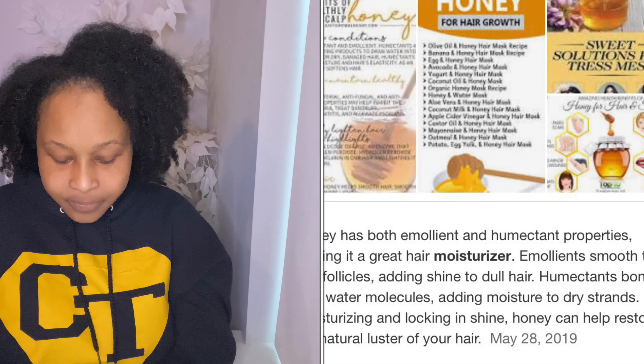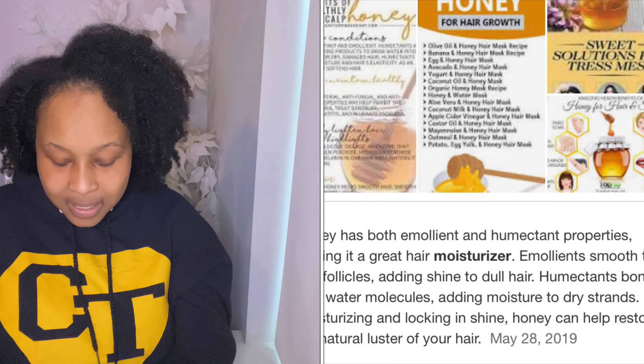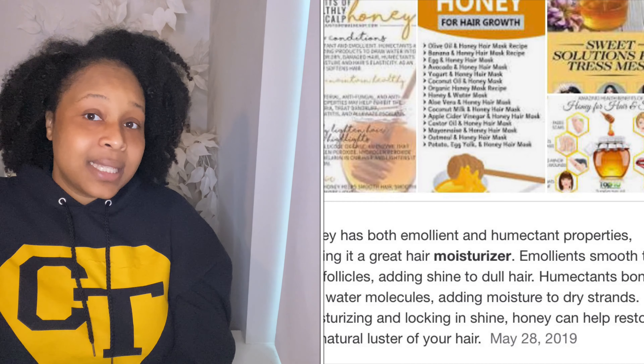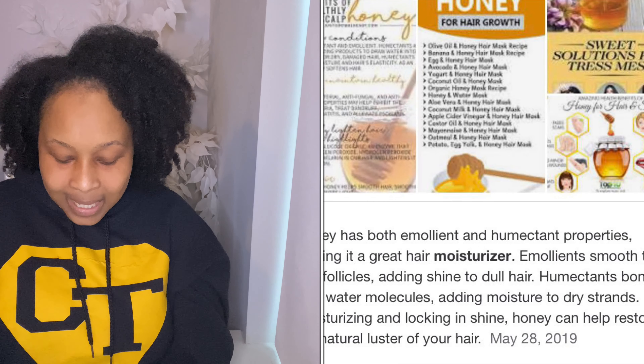I also add honey to the deep conditioner mixture. The properties of honey are that it's a great humectant — it keeps your hair moisturized, seeks out moisture and attaches it to your follicles, locks in the moisture, and adds shine to your hair. Now, even though as a vegan I probably should not use honey, I don't consume it but I do put it in my deep conditioner.